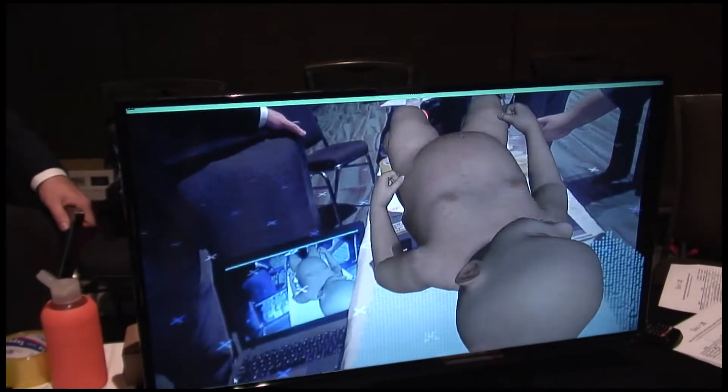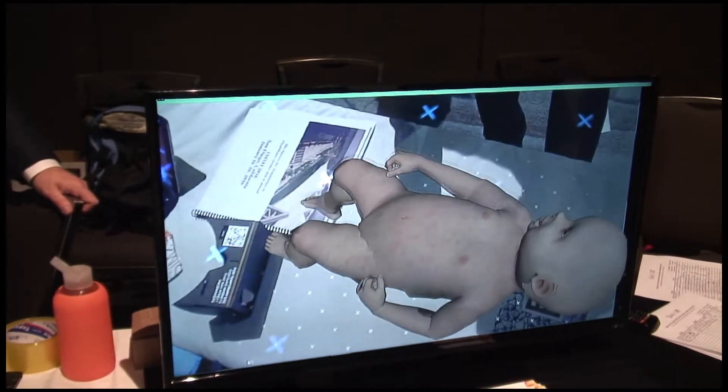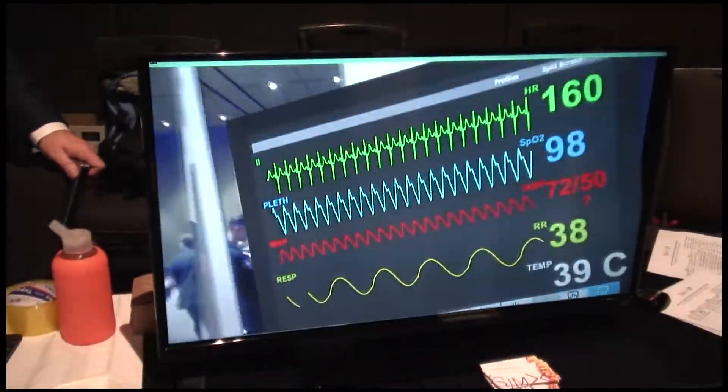You also get the benefits of a virtual environment, because your patient can be a baby, elderly, a grandmother — they can be vomiting, missing limbs, or having rashes. All these things that are really important to diagnosis but are very hard to portray with physical simulation mannequins.